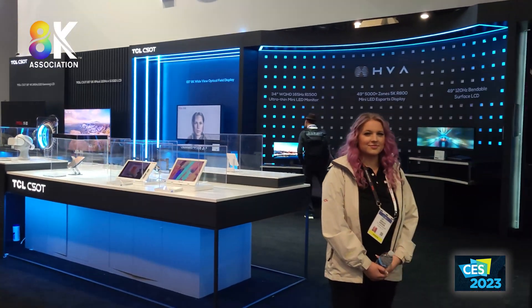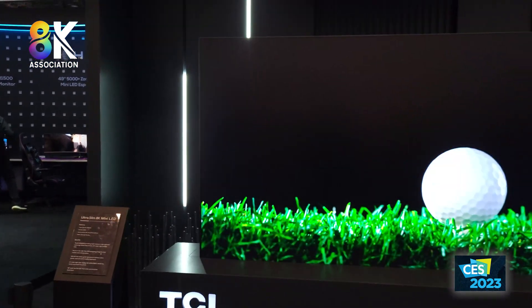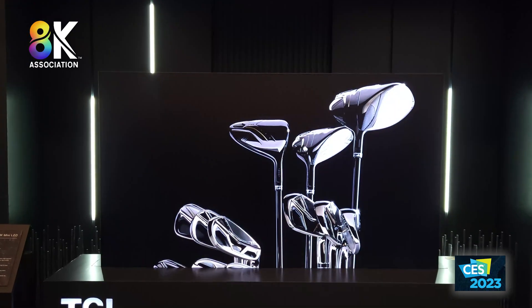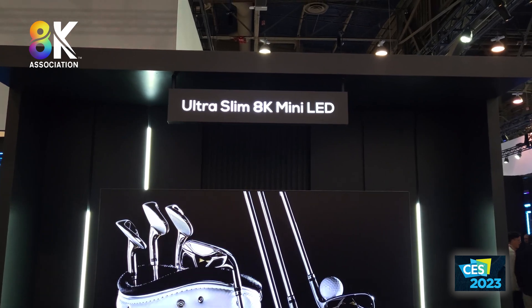Chris Jenock here for the TCL booth. It's CES 2023, and we're going to take a look at some of their technology innovations that they've been developing. Many of these innovations are developed with their panel subsidiary, CSOT, and what we're looking at here is their Ultrasim AK Mini LED.